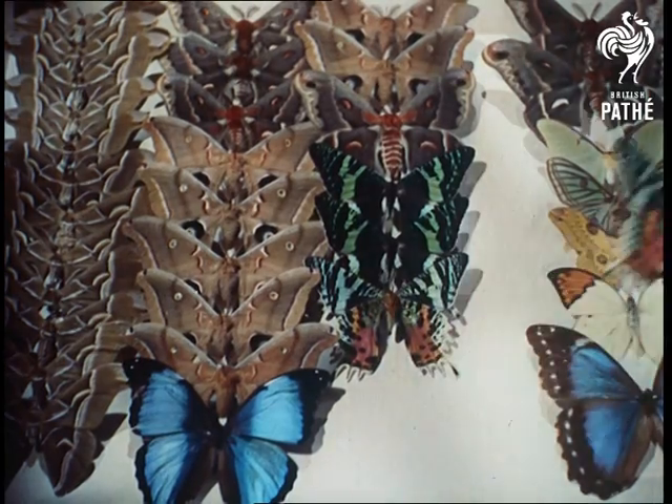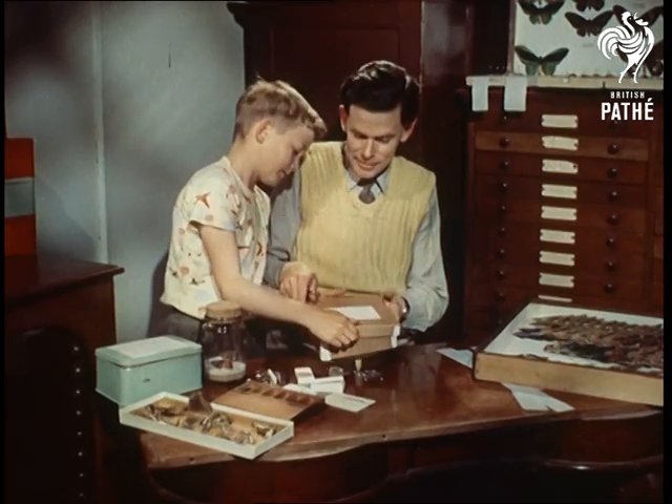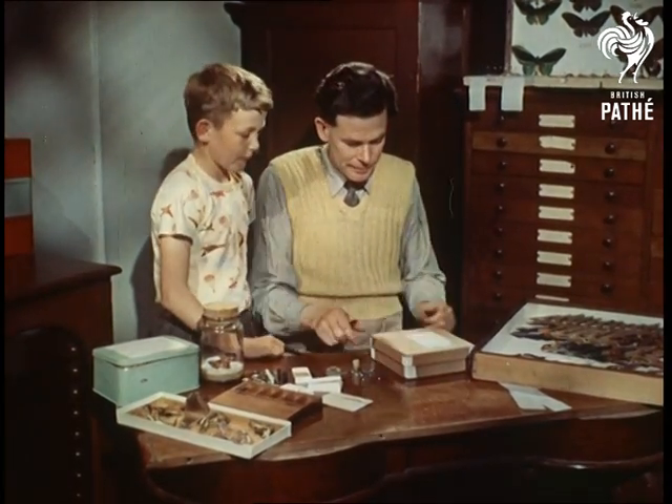The Madagascar moth, the most beautiful in the world — a perfect example of the extraordinary beauty of an insect most of us know only as a pest: the moth.